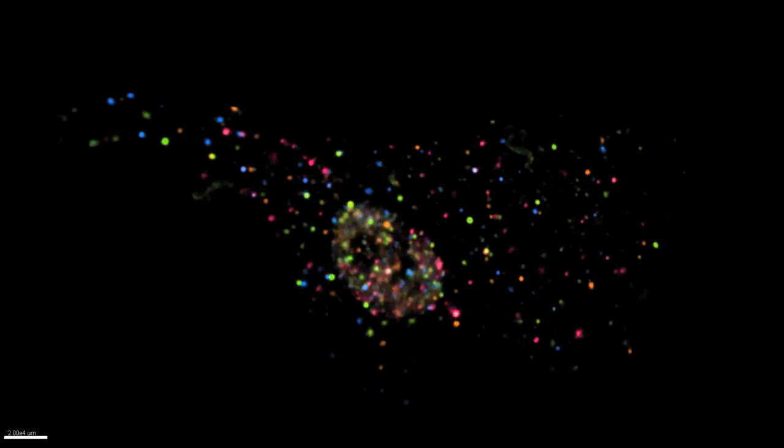With the new fluorescent in situ sequencing technology, we can visualize the sequence as a vertical string of colors, with one color for each DNA base — A, G, C, and T. Each molecule has its own sequence barcode. We can take those sequences and map them to the genome, and that tells us where each gene is expressed within the sample.